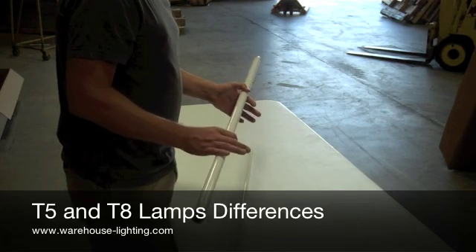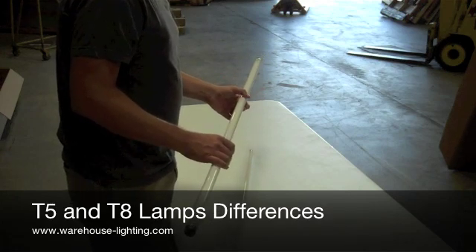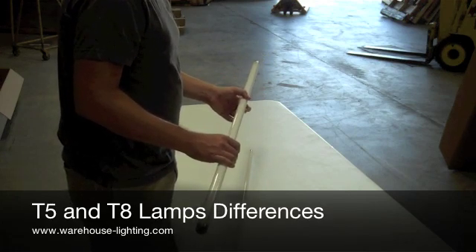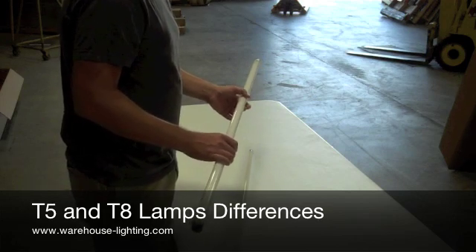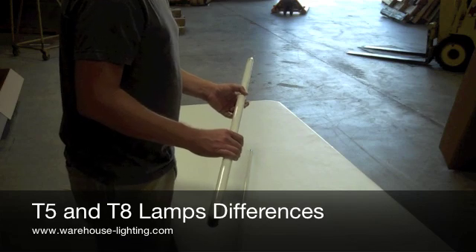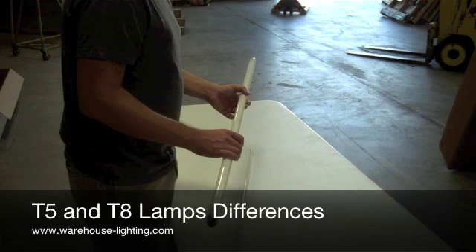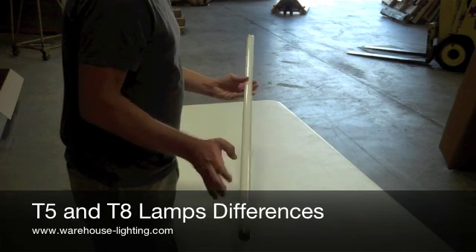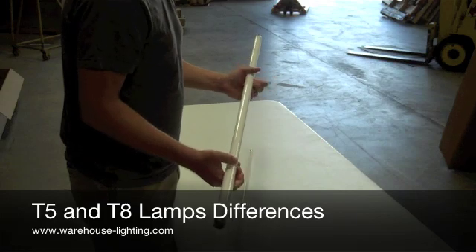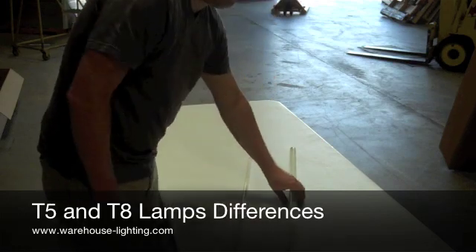If you have questions, we're here to answer. You can call 414-525-9027, or you can go to our website at www.warehouse-lighting.com. Again, that's www.warehouse-lighting.com. Feel free to ask us any questions. Have a great day, and I appreciate you stopping by.